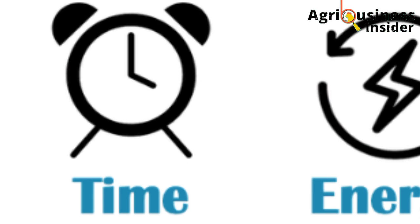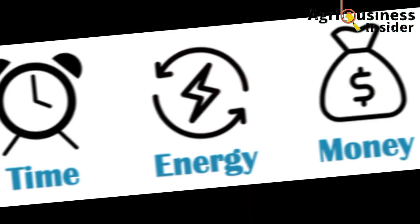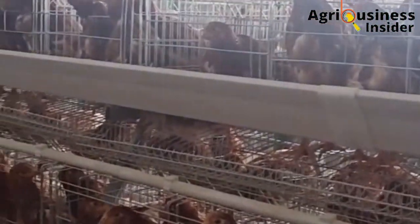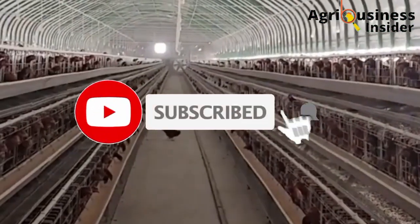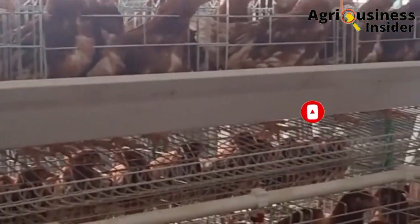It takes a lot of time, energy, and also money to compile this information and to present it to you. Therefore, do me a favor and hit that subscribe button and also hit the bell notification so that you can be notified whenever we post a new video.